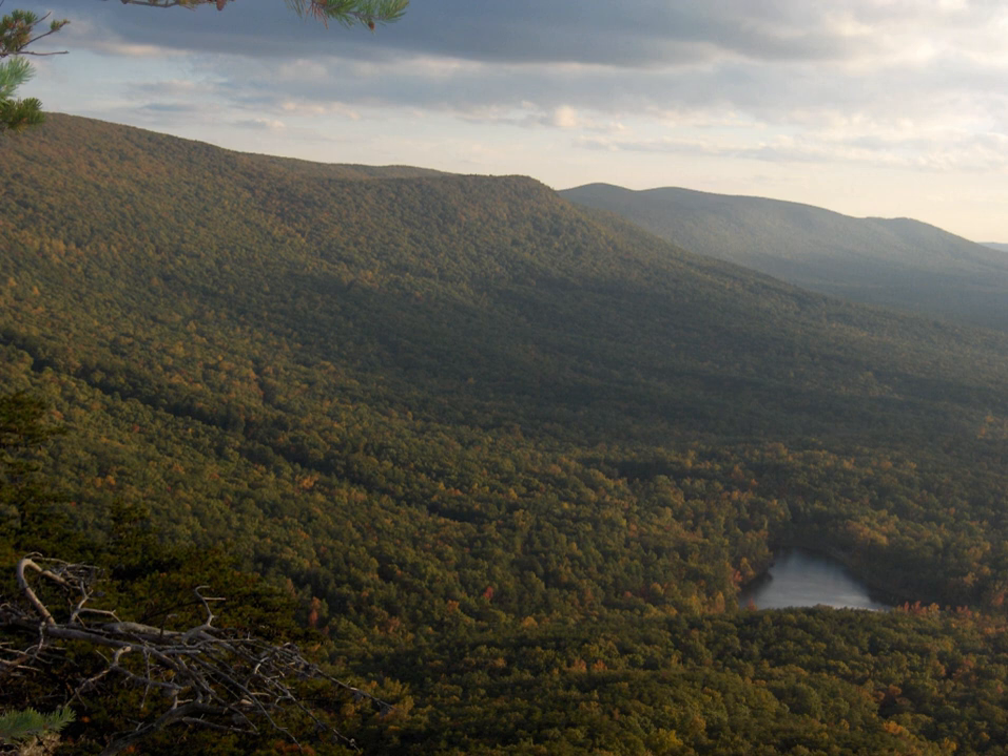This forest is headquartered in Montgomery, as are all four of Alabama's national forests. The other national forests in the state are Conecuh, Tuskegee, and William B. Bankhead.